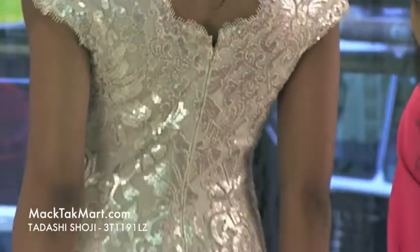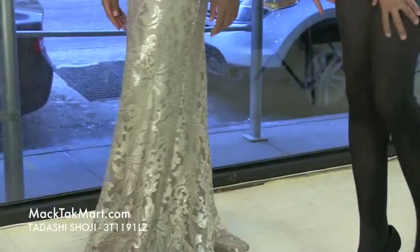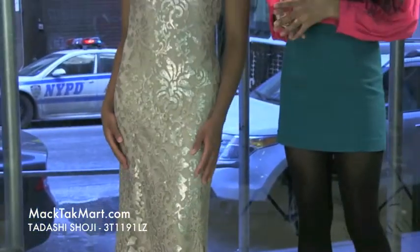As you walk away, this dress is definitely going to have a very nice flow to it — it's absolutely gorgeous. If you have any questions in regards to how to wear a style of this dress, feel free to contact us at www.magtechmart.com.